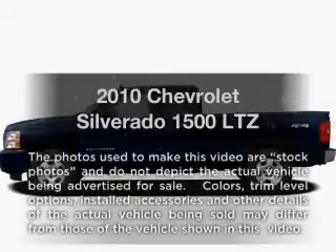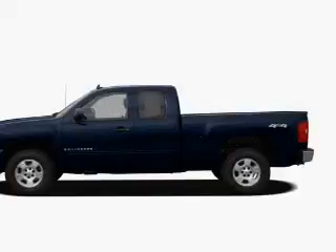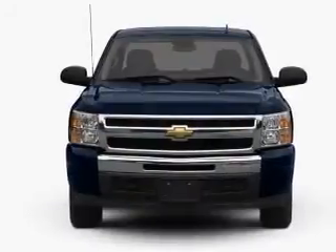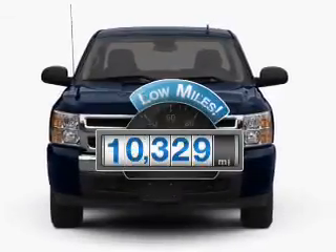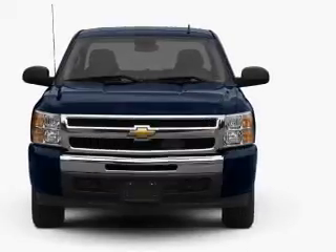Get noticed in this 2010 Chevrolet Silverado 1500. If you're looking for an automobile with great attributes, look no further. Low mileage is an important factor in your purchase, and this vehicle delivers a low odometer reading.